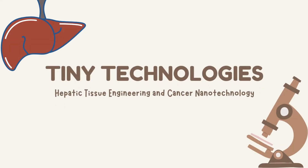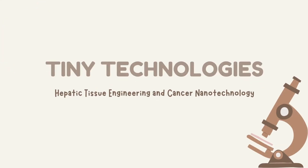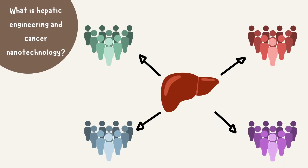Tiny Technology, Hepatic Tissue Engineering, and Cancer Nanotechnology. What is hepatic engineering and cancer nanotechnology?